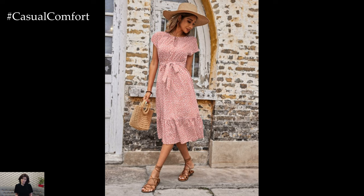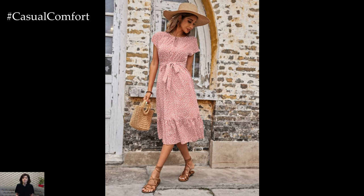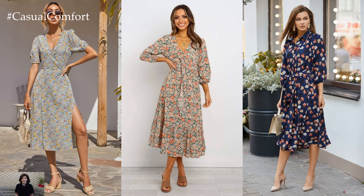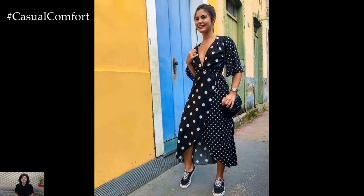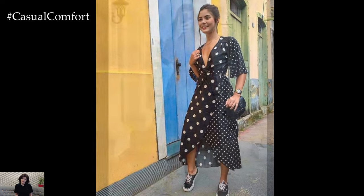From figure-flattering wrap dresses to carefree off-the-shoulder styles, the options are as limitless as the possibilities of the season itself. Accessorizing spring dresses is a joyous affair, with an array of options to complement and enhance the outfit.